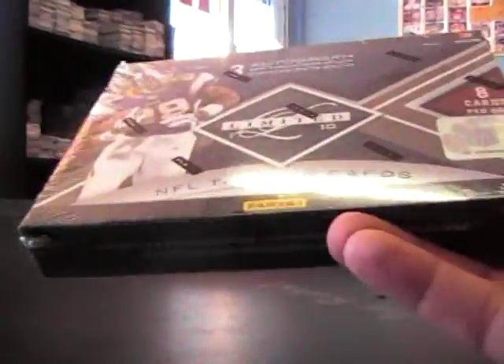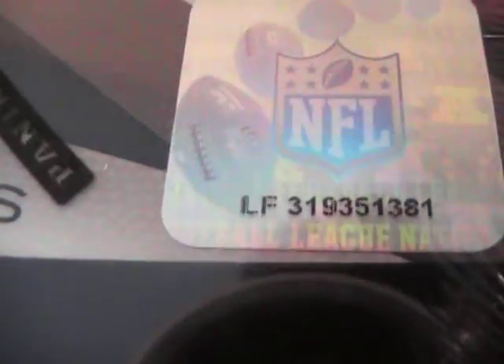All right, we got Patrick up next, doing three 2010 Limited. Box 42 — there's a sticker, I don't know where it was — box 99 and box 81. Here we go.